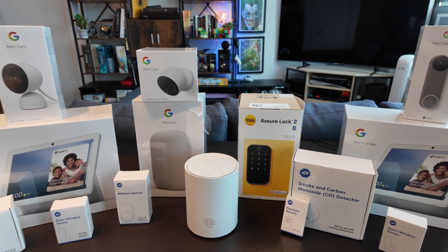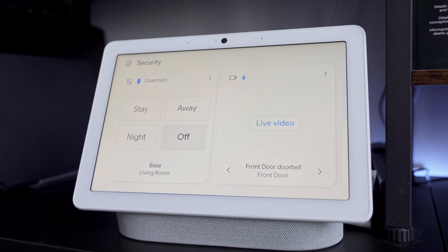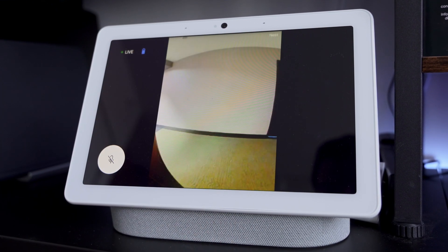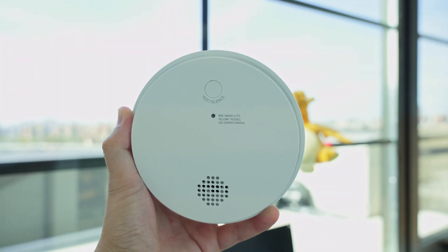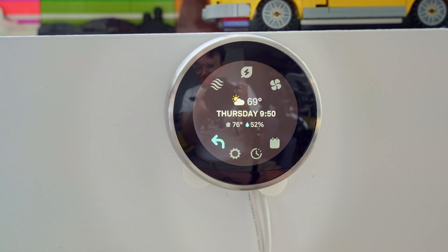ADT Plus combines Google Nest doorbells, cameras, and smart displays with its safety and monitoring sensors. The system provides real-time alerts for video monitoring and automation through Google's smart devices, along with ADT's own suite of sensors for motion detection, door and window movement, water leaks, and smoke and CO2 alerts. Beyond security, integration with Google Home allows you to control compatible smart devices like lights, locks, and room temperature, all from the same app. This integration with Google Home has existed for several years.